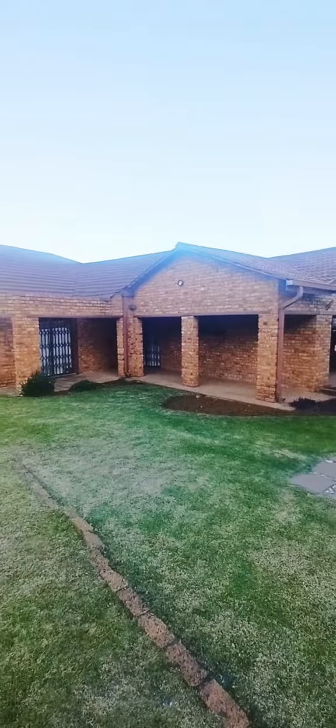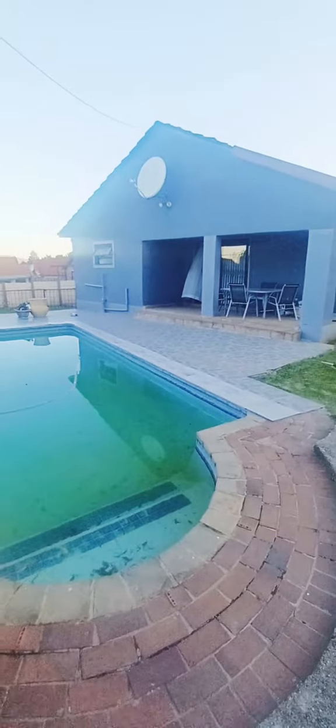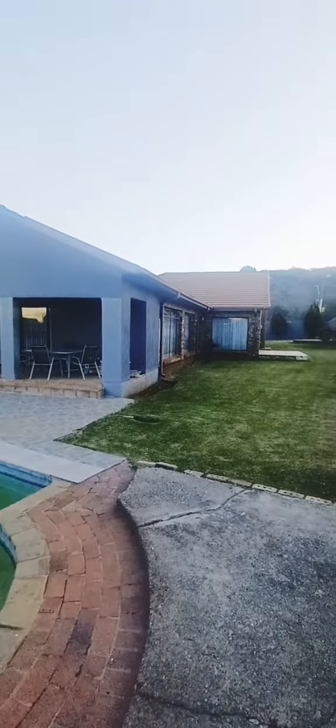This is a really great house that we're renting out. Of course a beautiful swimming pool and a big yard.